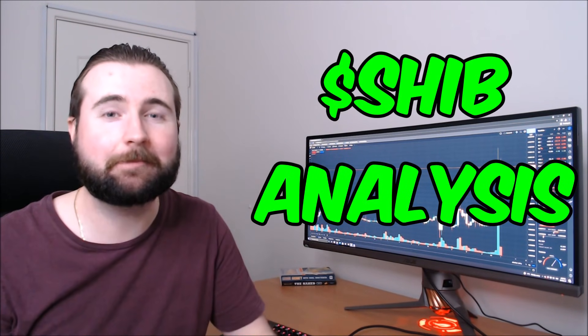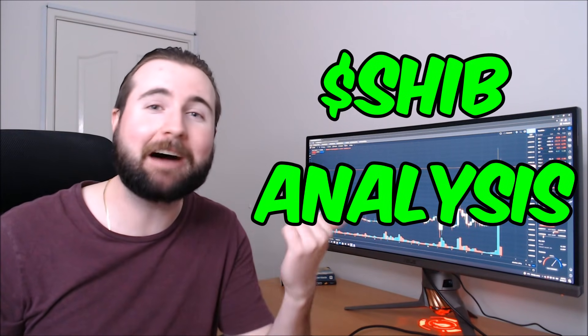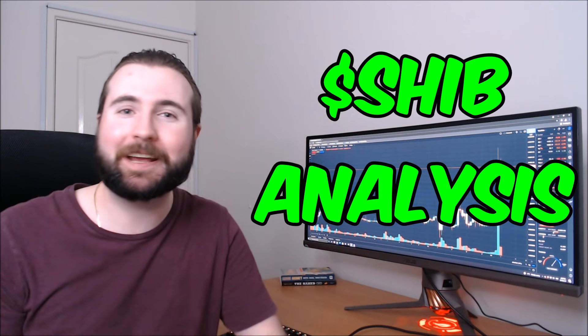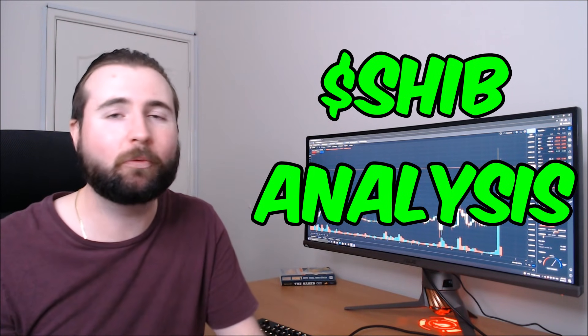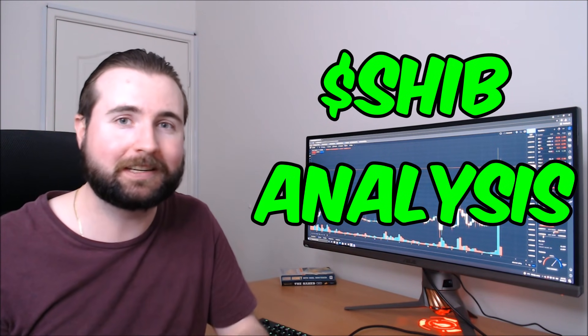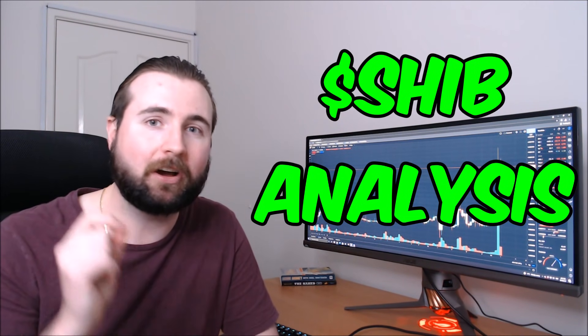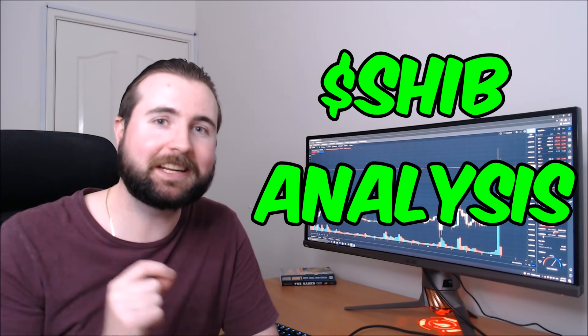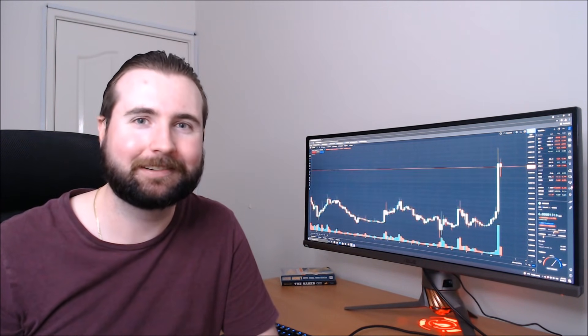Yesterday we took a look at SHIB and predicted a breakout, but we just weren't ready for how big this one was. Today we're going to take another look and perform some technical analysis based on what has occurred over the past 24 hours on the Shiba Inu coin, and we're going to get into the nitty-gritty detail of where we can expect to see the coin go next.